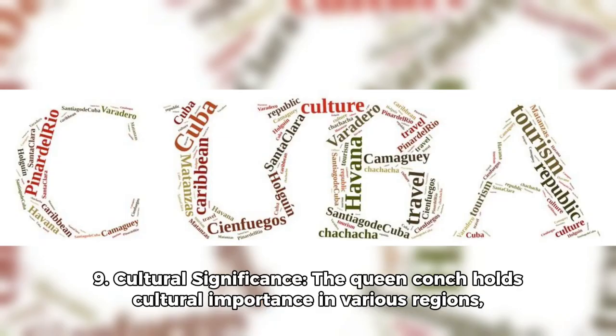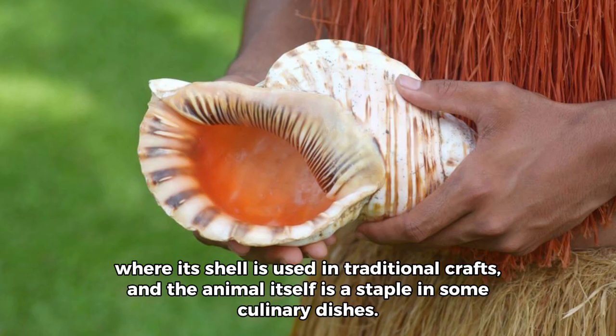Fact 9: Cultural significance. The Queen Conch holds cultural importance in various regions, where its shell is used in traditional crafts, and the animal itself is a staple in some culinary dishes.